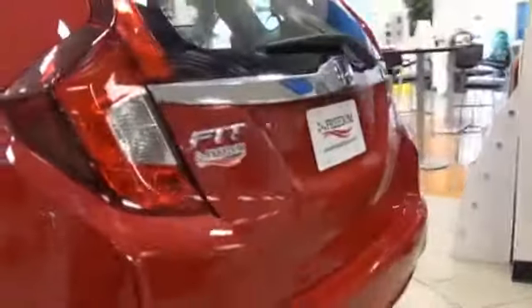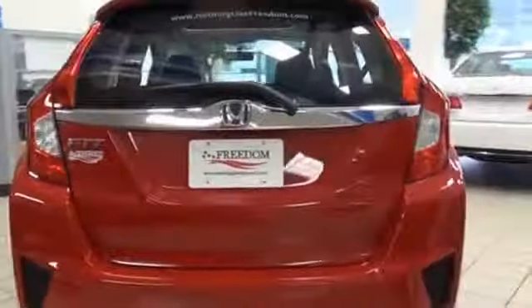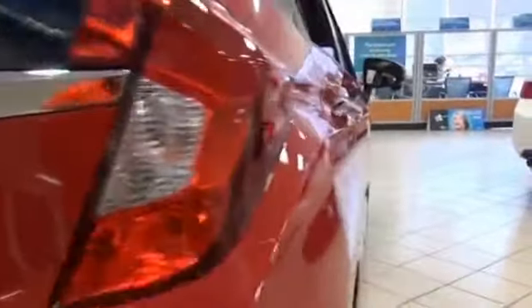The features include a power sunroof, blind-spot sensors, alloy rims, a spoiler, an alarm system, independent suspension, brake assist, traction control, stability control, and daytime running lights.